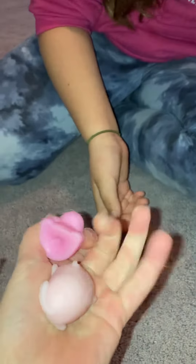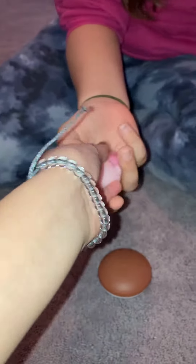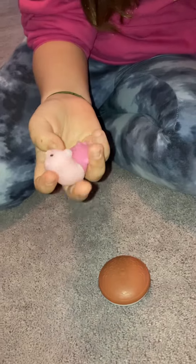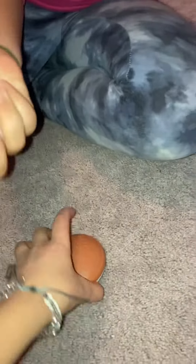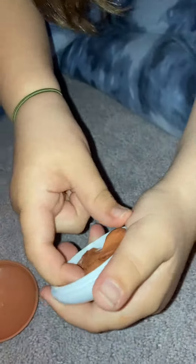Next we have these mochis. These aren't all of them — I just brought these out because my carpet is full of ginger hair. I really like mochis, so seven out of ten.